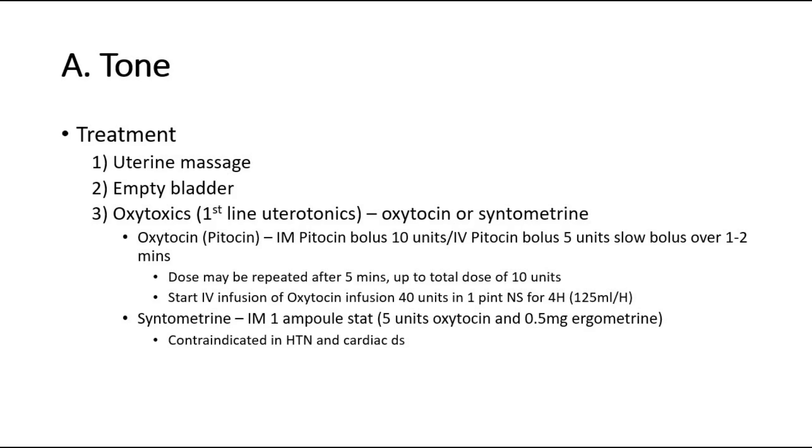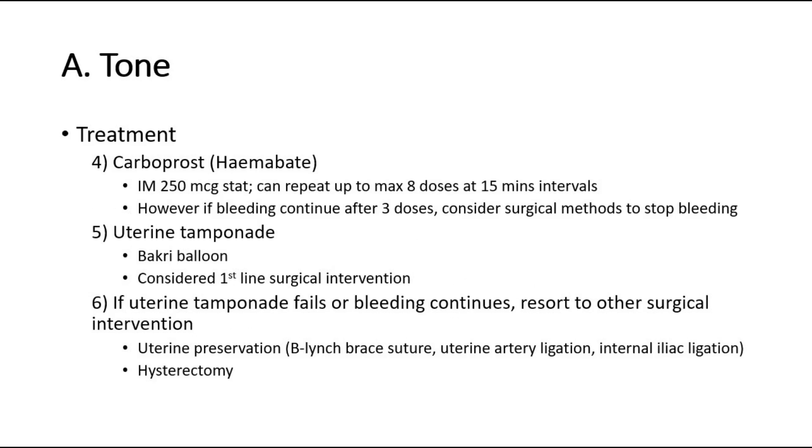For syntometrine, give IM 1 ampule stat. Take note that syntometrine is contraindicated in hypertension and cardiac disease. Other options are carboprost — give IM 250 mcg stat, which can be repeated up to a maximum of 8 doses at 15-minute intervals. However, if bleeding continues after 3 doses, consider surgical methods to stop bleeding.